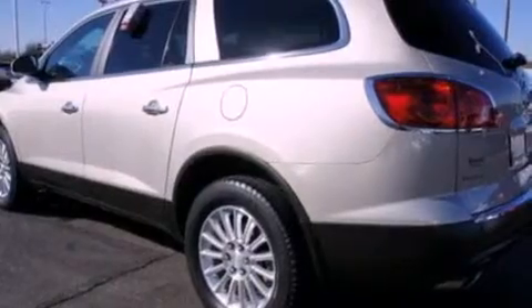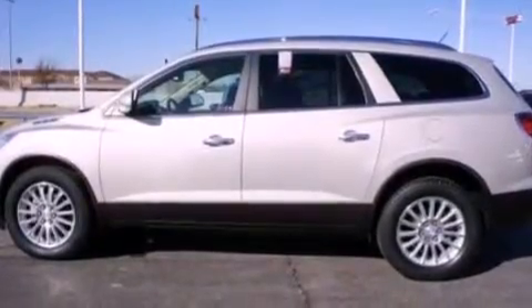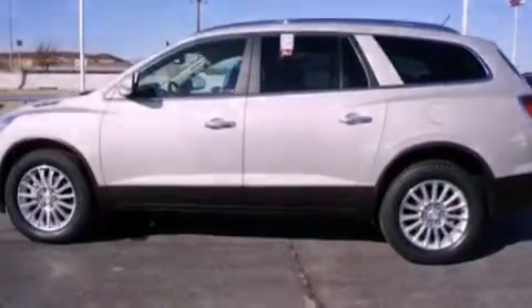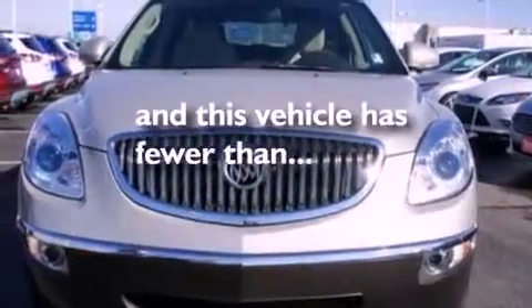The following features are also included: 19-inch wheels, roof rails, a power rear liftgate, leather seats, a rear spoiler, a security system, front fog lights, OnStar, a seat with memory presets, and this vehicle has fewer than 41,000 miles on the odometer.